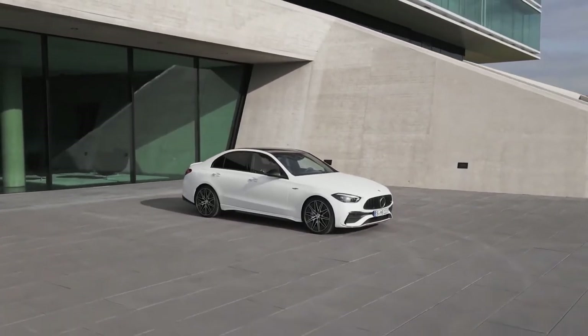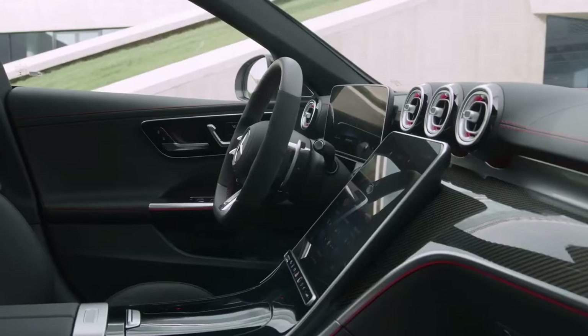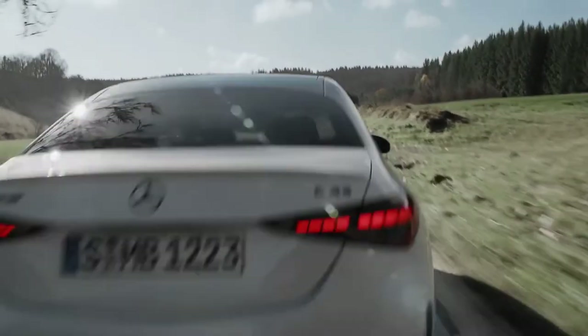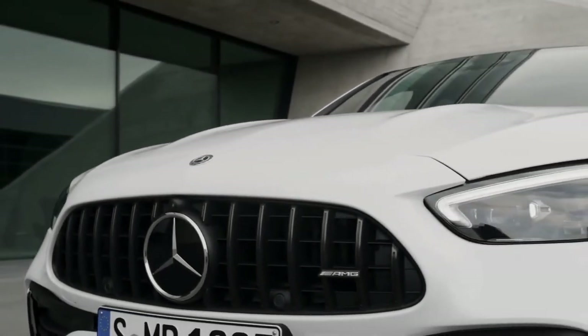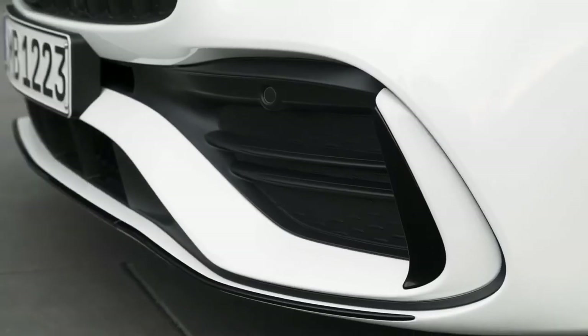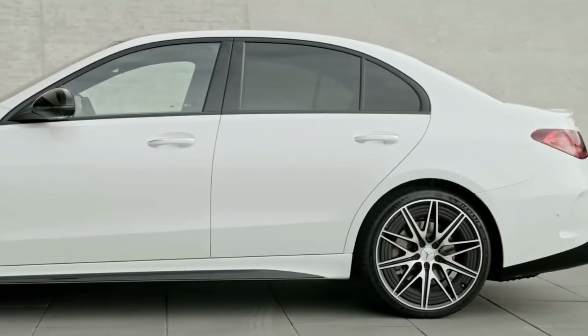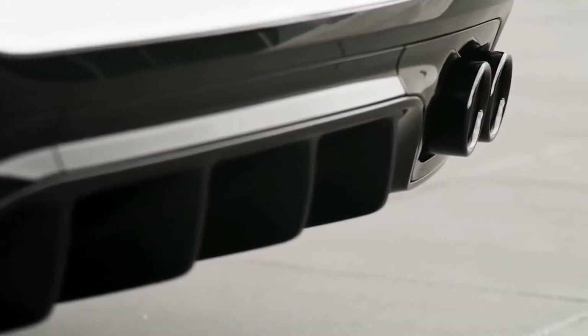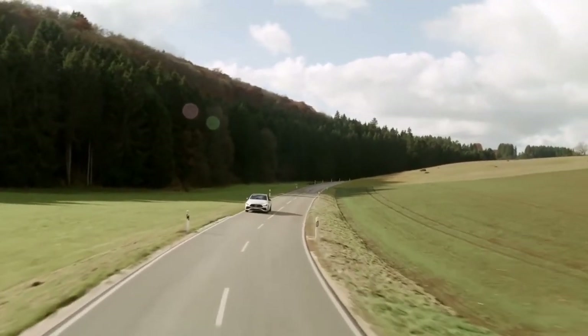Numerous AMG exclusive features adorn the exterior and interior of the C43 4Matic, highlighting its sporty and opulent sides at the same time. The AMG front apron with flicks, sporty air intakes and a chrome-plated trim element, the matching side sill panels, the diffuser look rear apron and the two round twin tailpipe trim elements are all exterior design features.